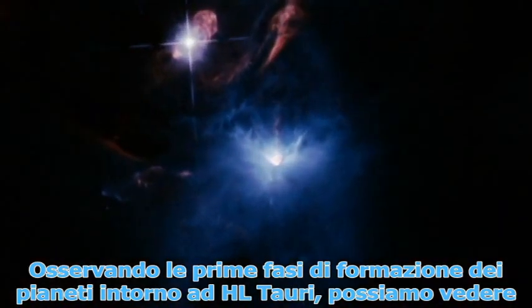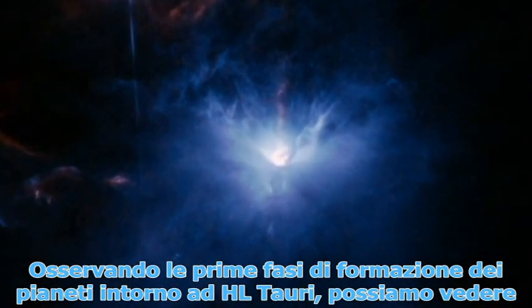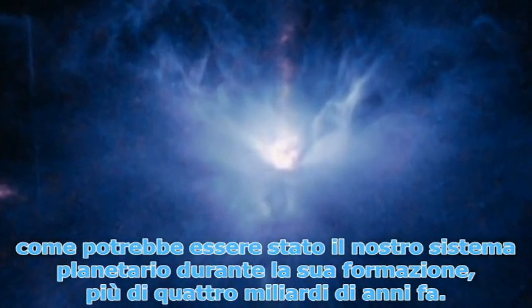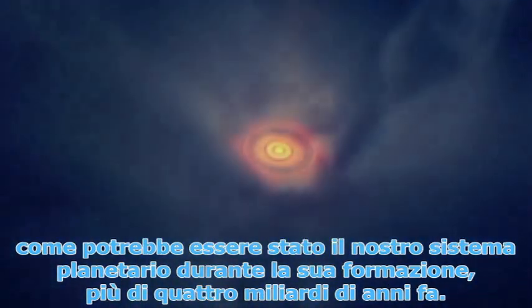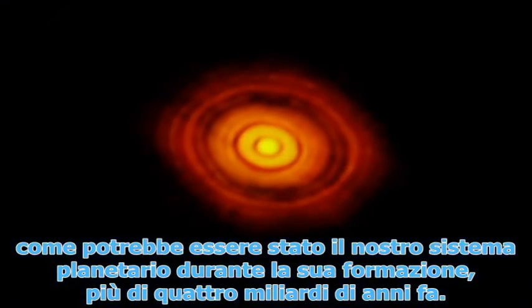Observing the first stages of planet formation around HL Tauri may show us how our own planetary system may have looked during its formation more than 4 billion years ago.